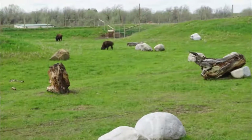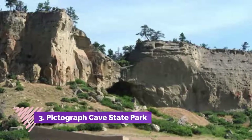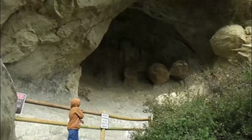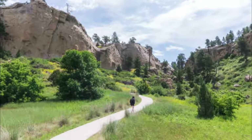Number three: Pictograph Cave State Park. Wandering through the loop trail through the cave state park, visitors cannot help but wonder about the lives of prehistoric Montana residents that drew colorful cave paintings, or pictographs, more than 2,000 years ago.